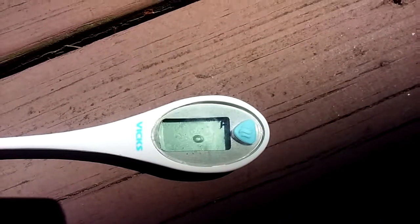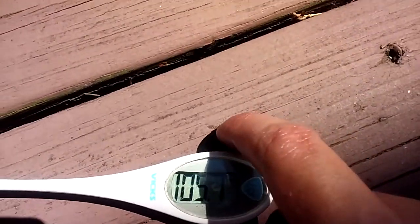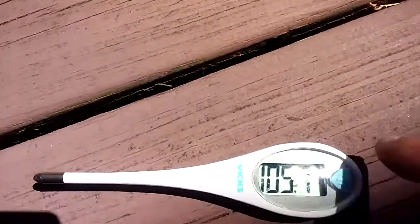Just to show you guys some proof, the outside temperature here in the sun is 105.7 degrees Fahrenheit. See that? 105.7 degrees Fahrenheit.